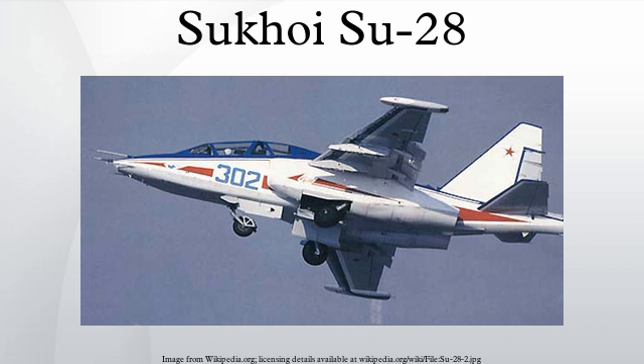Range can be extended by up to four PTB-800 drop tanks, each of 800L capacity. Differences between the Su-28 and its parent Su-25 UB model include the absence of targeting systems, weapon operating systems, internal guns, and wing pylons. It also lacks armor protection for the engines, advanced fly-by-wire controls, electronic countermeasures, and any systems dedicated to ground attack operations.